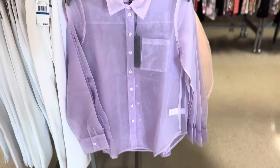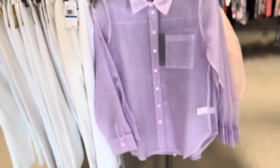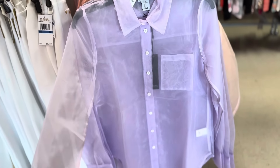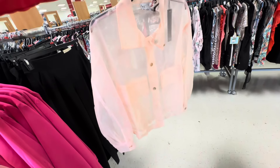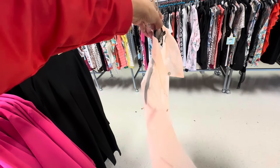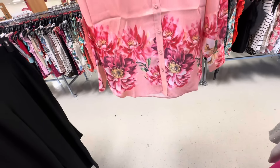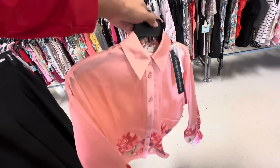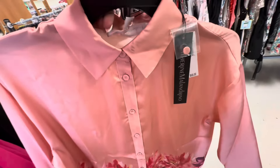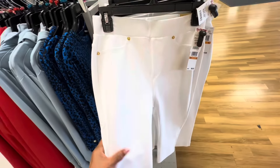Look at this Nicole Miller top right here — it's a sheer see-through material, long sleeve. $25. Look at this other sheer top by Nicole Miller — $25. This top is nice too — the floral at the bottom, I like this, long sleeve. Retail $88 and it's $20 here.